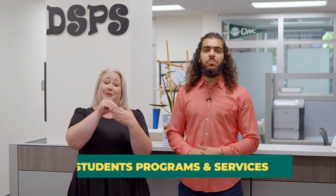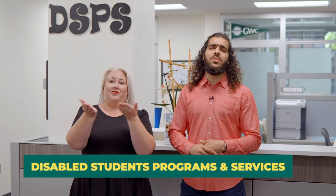The Disabled Students Programs and Services Office helps students with disabilities achieve their goals. If you're a student with a disability, stop by DSPS and see how they could help.